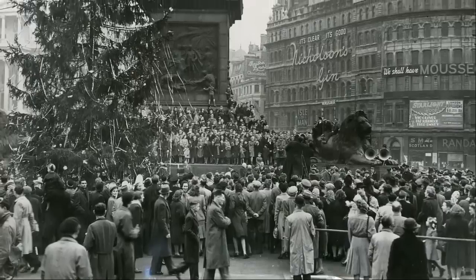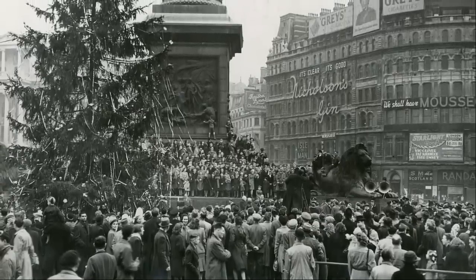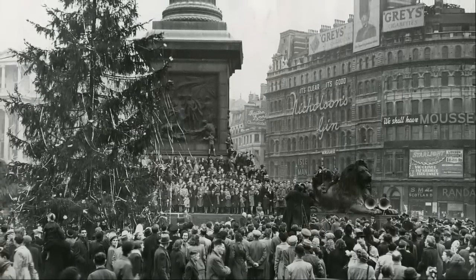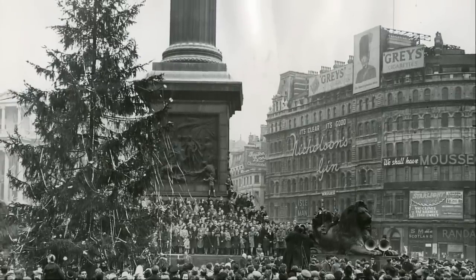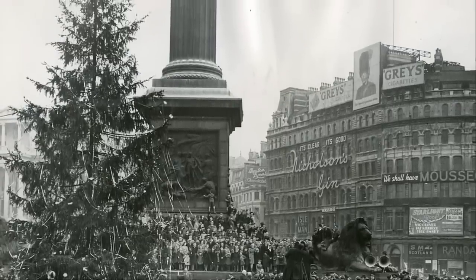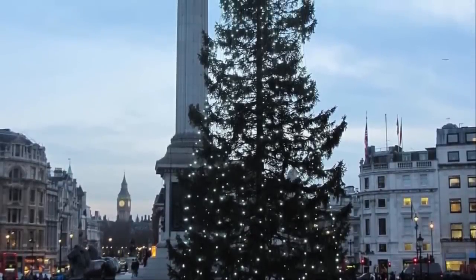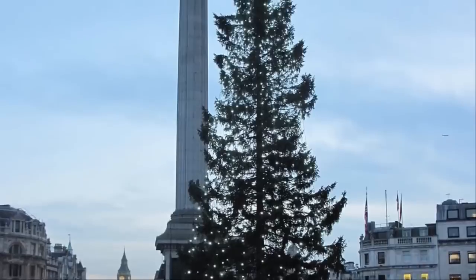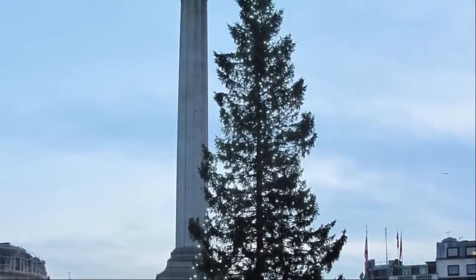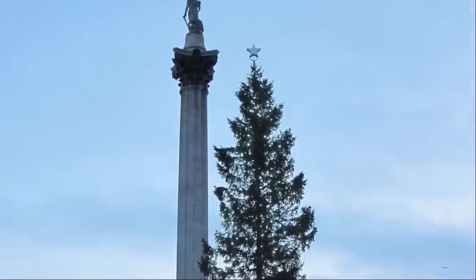The Norway spruce donation is a focus of a traditional carol singing program, and according to the City of London, for many Londoners the Christmas tree and the carol singing in Trafalgar Square signals the countdown to Christmas. The city bills the tree as the world's most famous Christmas tree.